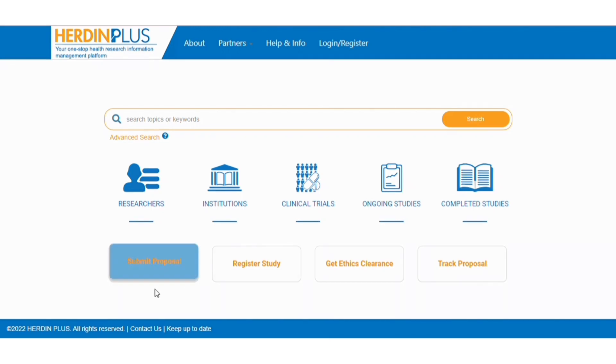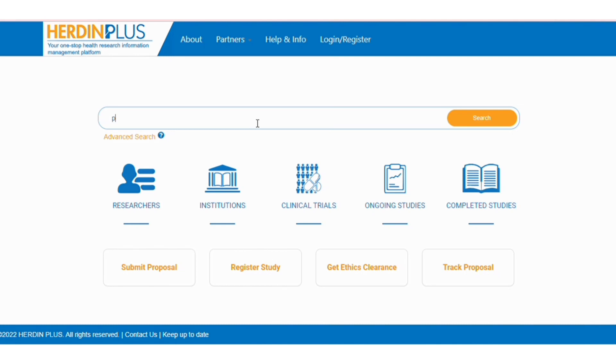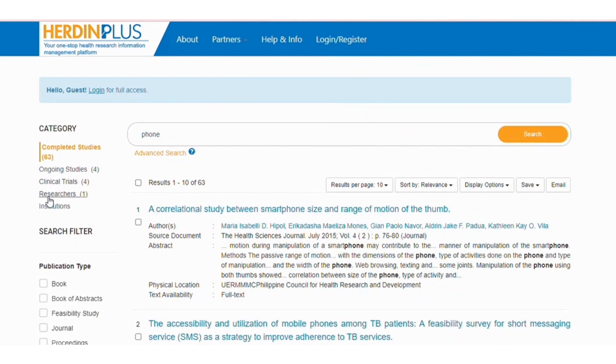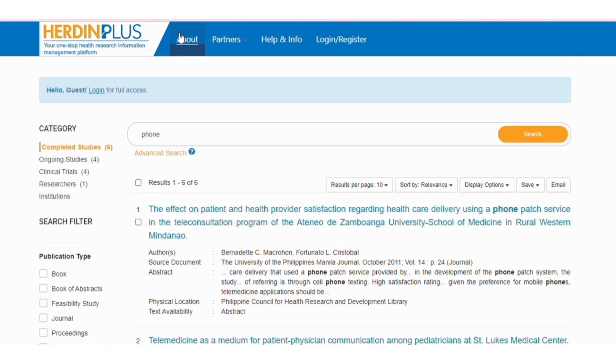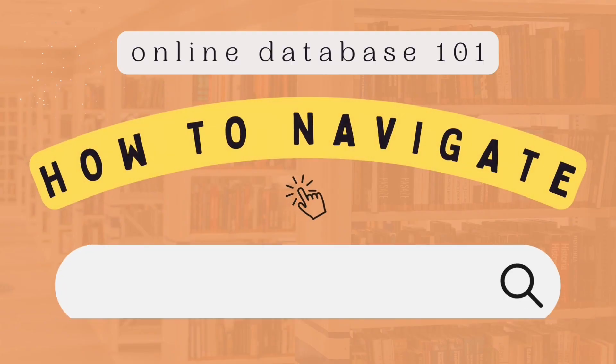Under that are Submit Proposal, Register Study, Get Ethics Clearance, and Track Proposal. The Herdn Plus database consists of thousands of health-related studies, and you can put your credentials to log into this website. This has been Online Database 101.